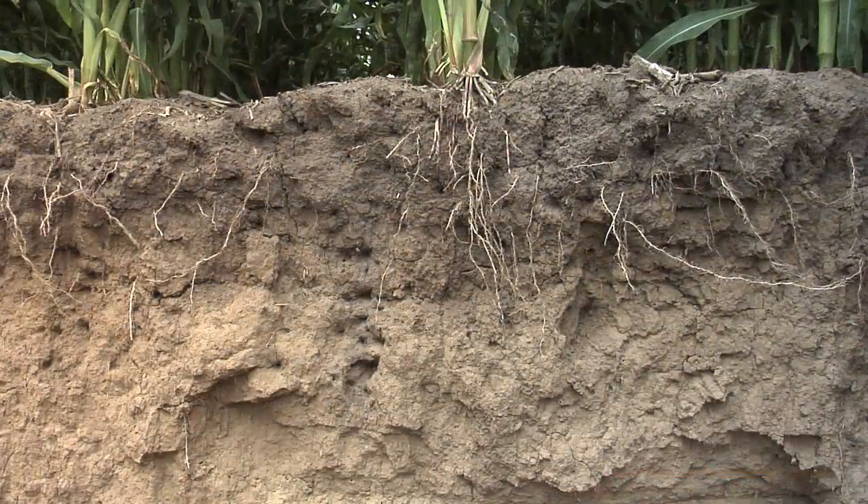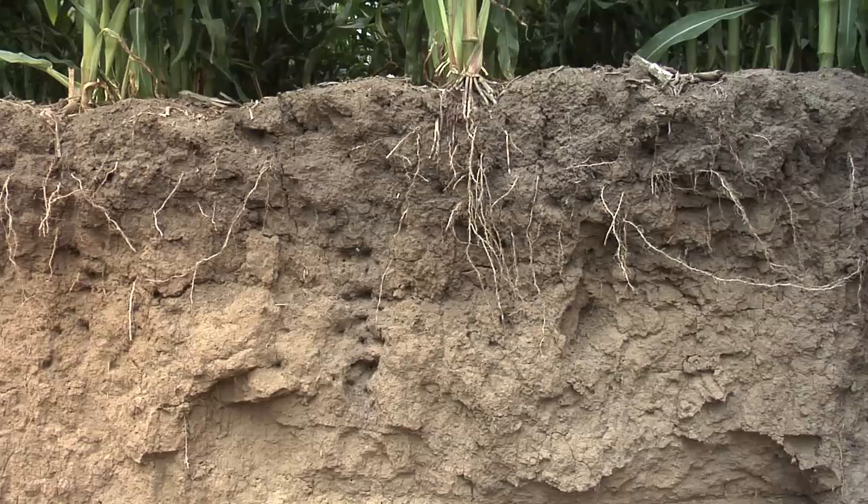During our Farm Basics time today, we're going to talk about how a person can build new topsoil. How do you do that? It sounds challenging. It can't be done, can it?